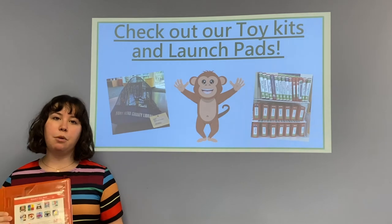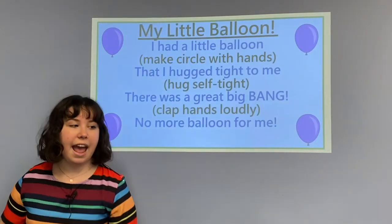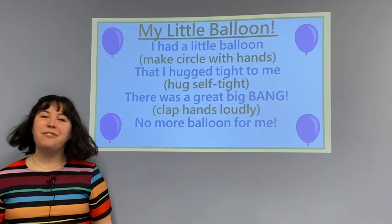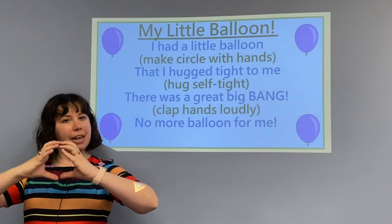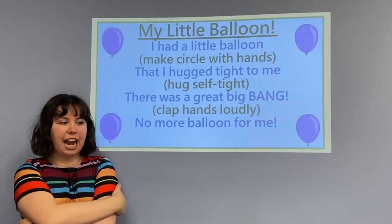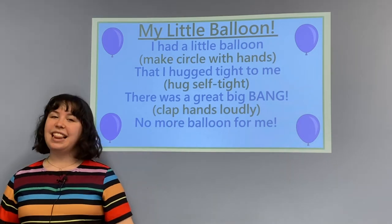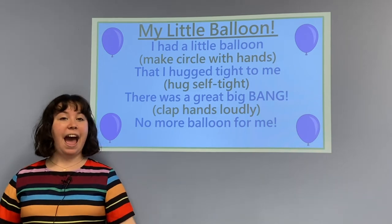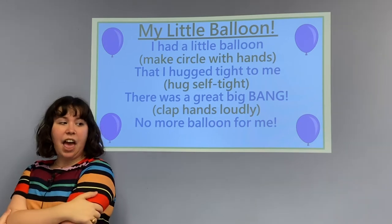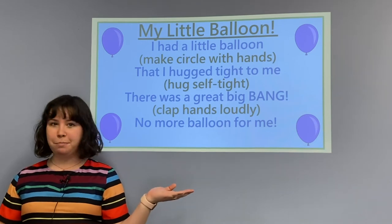Both of these resources are amazing ways to continue playing and learning while at home. Now it is time to play again with an action rhyme. We have some fun actions to do together — first, make a circle with your hands, then hug each other tight, then clap as loud as you can. Let's put it all together: I had a little balloon that I hugged tight to me. There was a great big bang — no more balloon for me.